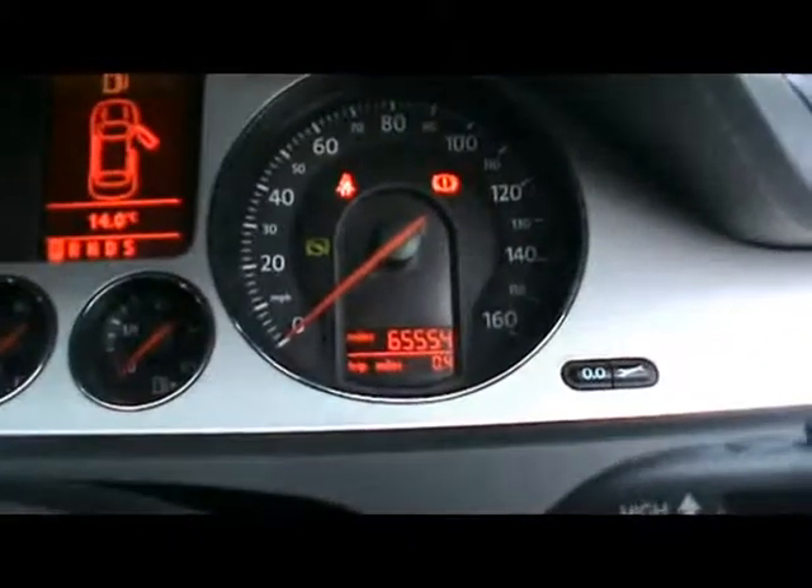Just to add, the car has covered 65,000 miles. If you'd like any more information on this car, please don't hesitate to contact us. Thanks for watching.